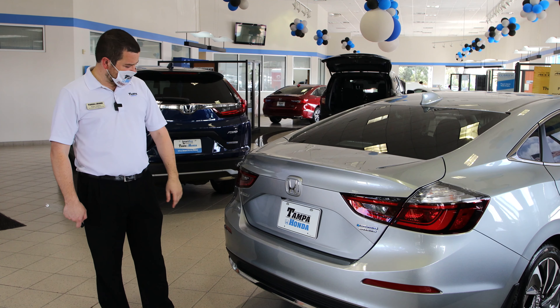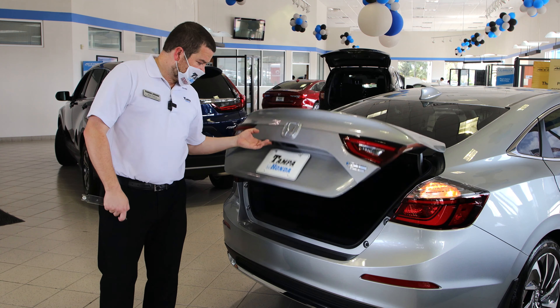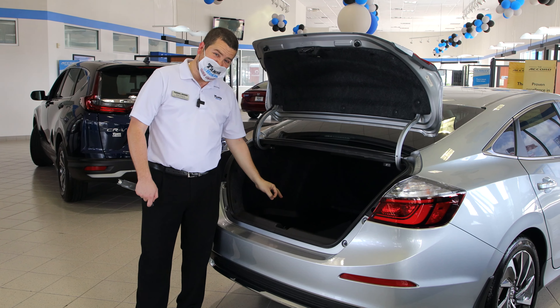Going to the back side of the Honda Insight 2021, we've got your typical three different camera angle backup camera. Pop the trunk — optimal cargo space back here in the trunk, as well as your Honda trunk tray which has a lifetime warranty on it.